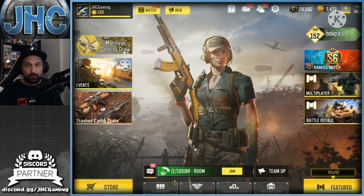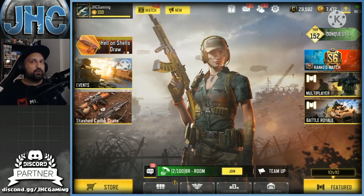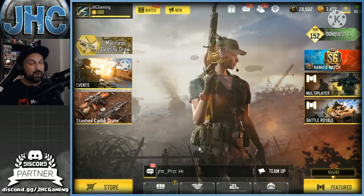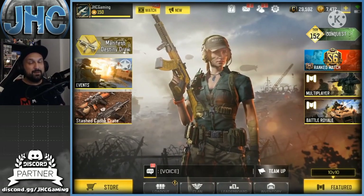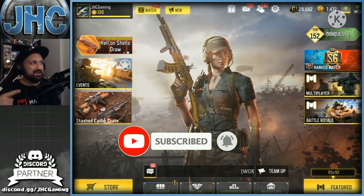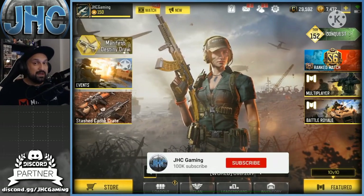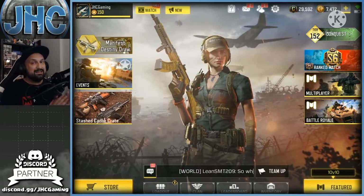It's Johnny here, back with a brand new Call of Duty Mobile video — another skins video, another top 10. Today is girls only; you guys have been requesting that one for a while. We've got a top 10 female skins in COD Mobile. I'm gonna start with number 10, and before we go, make sure you guys subscribe to the channel right now for daily COD Mobile videos.